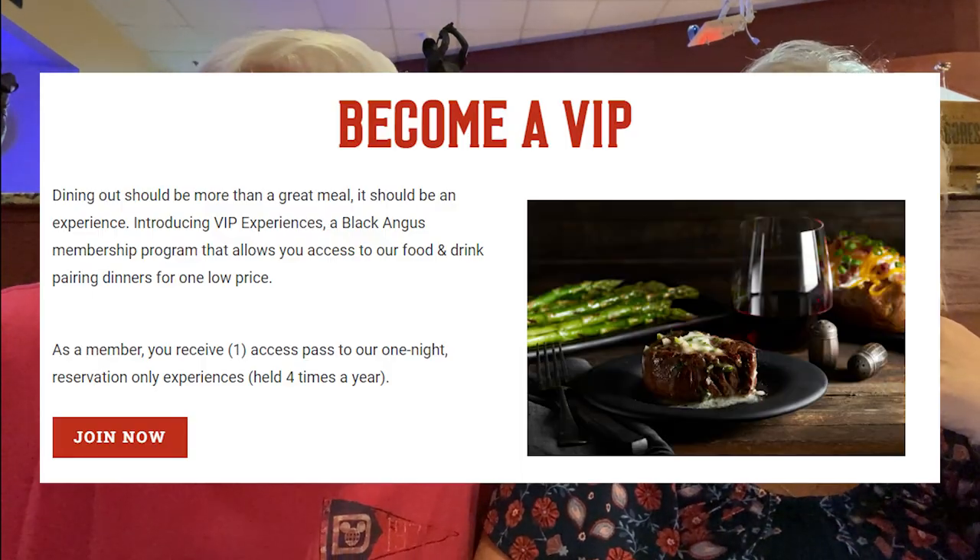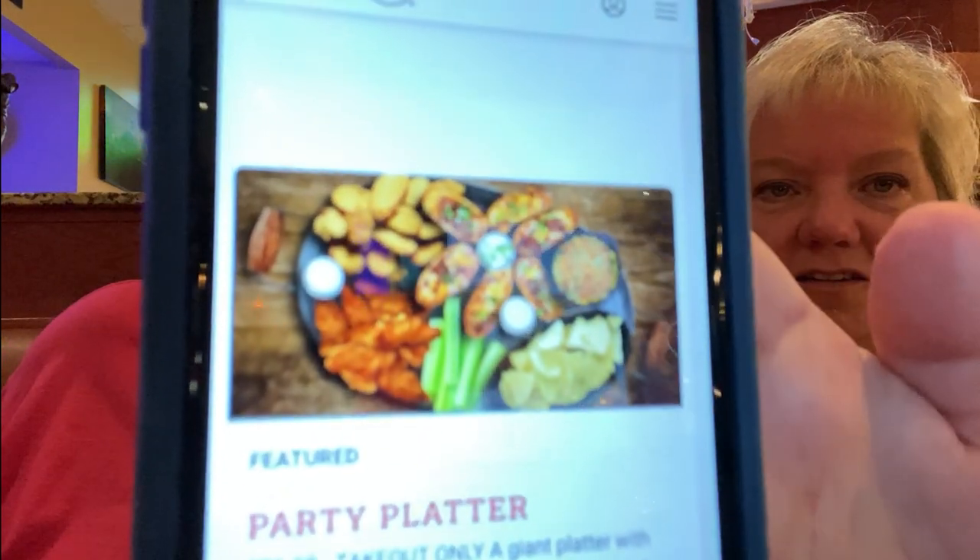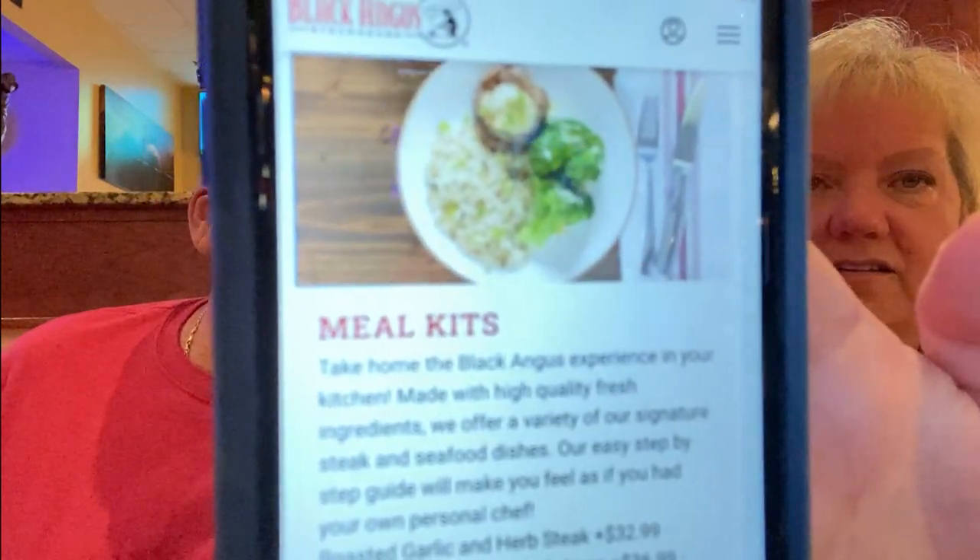They do have lamb chops back on the menu, and they have a VIP club you can join to get discounts and earn points. Interestingly, they also have takeout options like honey platters for large groups and meal kits you can prepare at home — they give you fresh garlic and such. That's kind of cool if you want restaurant-quality food to make at home.